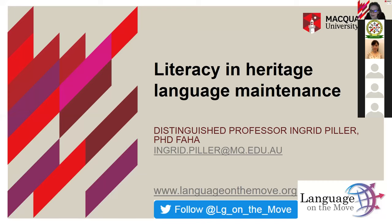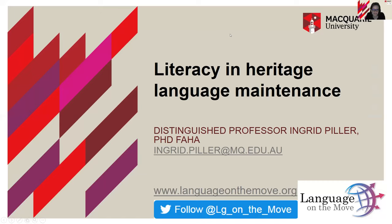I hope that works and you can all see my screen. It's all good — excellent, thank you, pleased to hear that.